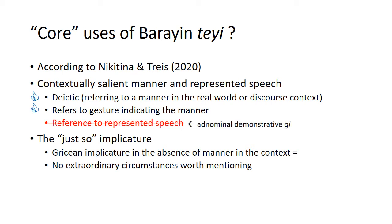The reason represented speech isn't a function of tei is that there's another demonstrative used for this function: the adnominal demonstrative gehi, which is actually a third-person singular adnominal demonstrative, has a secondary function to indicate represented speech coming on. So in a case where one would say 'he said like this' and then give reported speech, it wouldn't be tei that's used but the adnominal demonstrative gehi. This is a function that does not seem to be a primary use of tei in Bahrain.